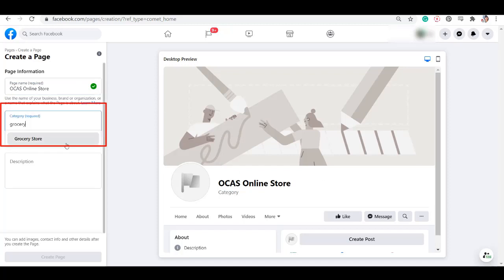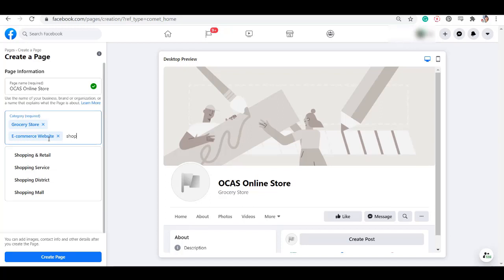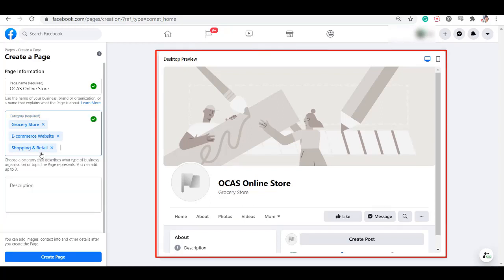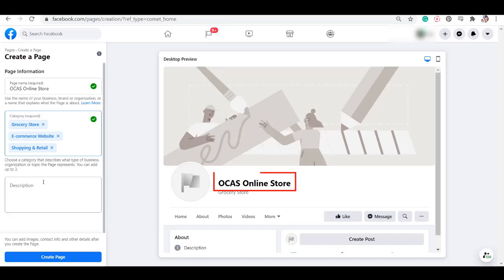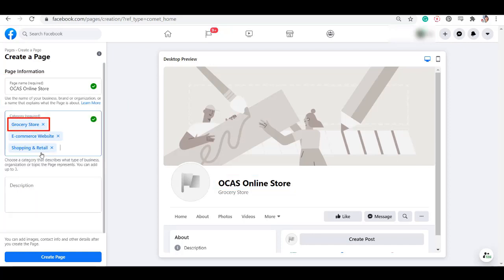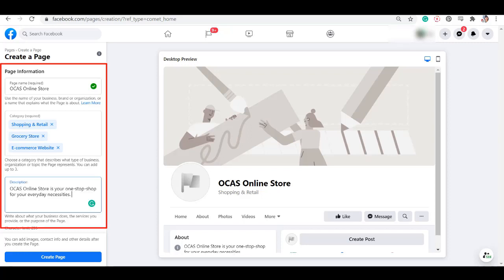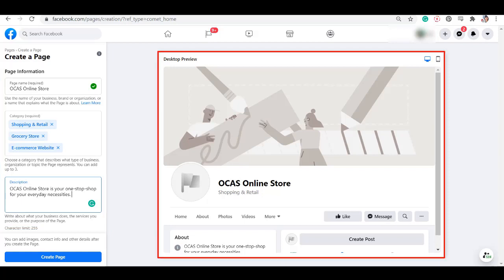It's good to use your exact business name so that people can easily identify your local business the same as your Facebook page name. Next, choose a category that best describes the type of your business. You can add up to three categories here. In this window, you can see the preview of your Facebook business page, and you'll be able to see the business name that you have typed in this text box. You may notice that the first category that you place here is the category that will be visible under the page name's preview. Next, add a description to your Facebook page — write about what services your business offers or the purpose of creating this page.